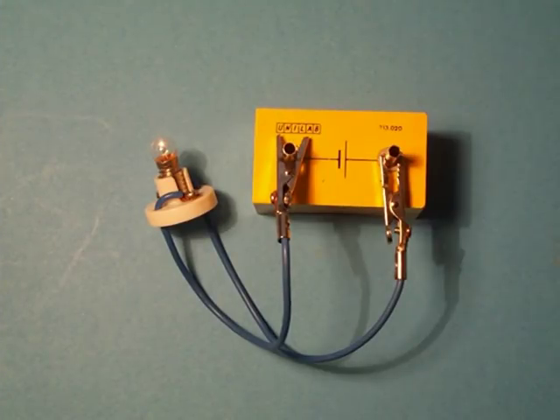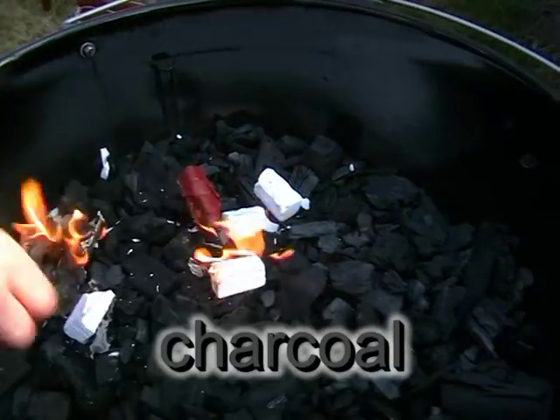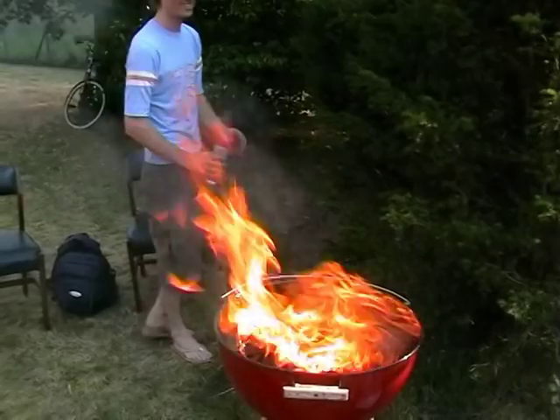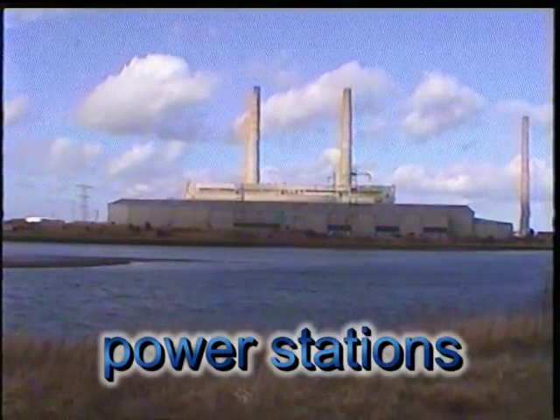We're using natural gas to provide the flame in our Bunsen burner. Batteries use chemical energy to make electricity. Barbecues use chemical energy in the form of charcoal to provide the heat. In fact, chemical energy is absolutely everywhere — it's in cars in the form of petrol to make them move. We even use it in power stations to make our electricity.